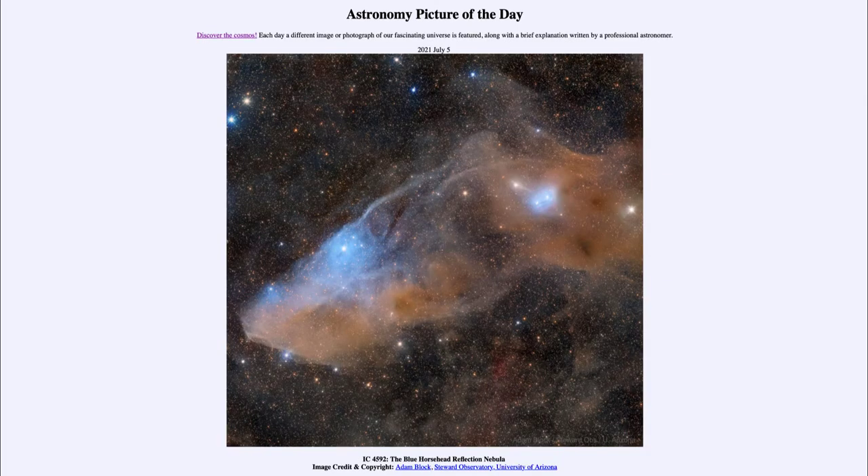Greetings and welcome to the introduction to astronomy. One of the things that I like to do in each of my introductory astronomy classes is to begin the class with the Astronomy Picture of the Day from the NASA website, that is apod.nasa.gov/apod. Today's picture for July the 5th of 2021 is titled IC 4592, the Blue Horsehead Reflection Nebula.